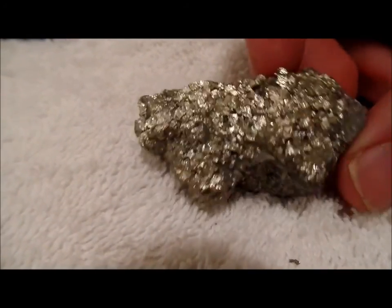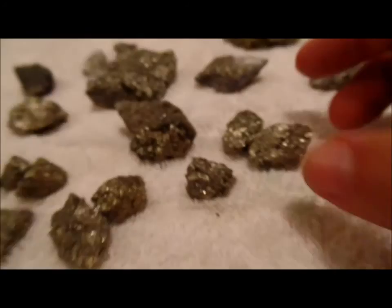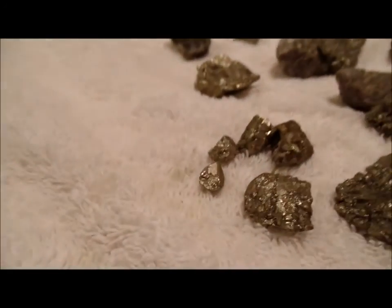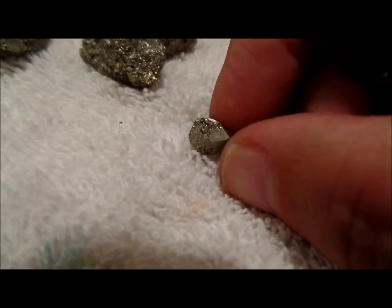That one really looks shiny. And that's some really small pieces. That one looks great — kind of cool because it kind of looks like it's cubed a little in that little piece.